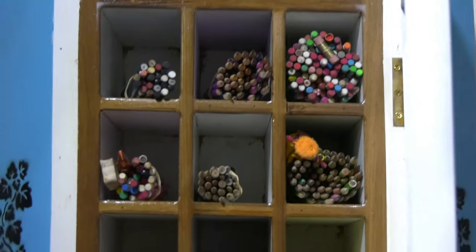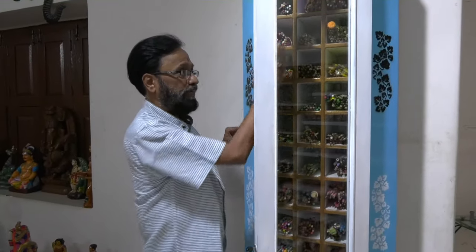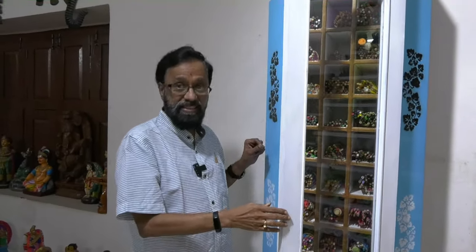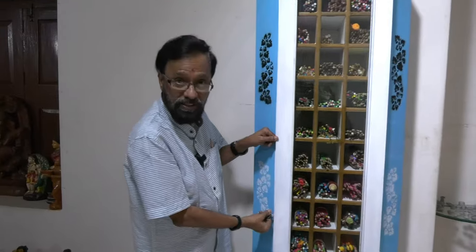Without wanting to sound too commercial — I am not taking a commercial break before I sign off — I am only going to tell you that Ayub does all this kind of extremely well-done work and designs furniture. He is in Bangalore. Anybody who wants to get in touch with me is free to do so.